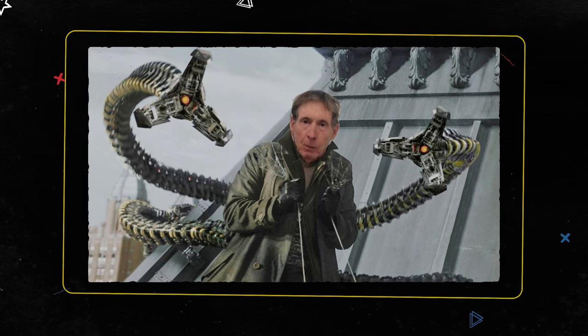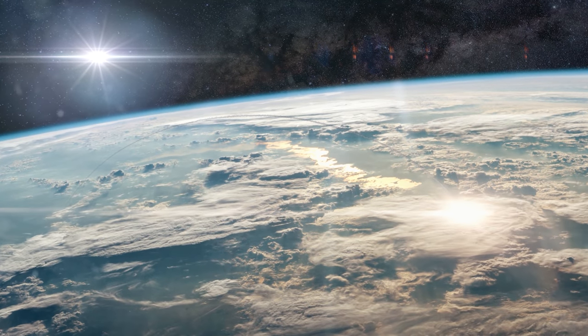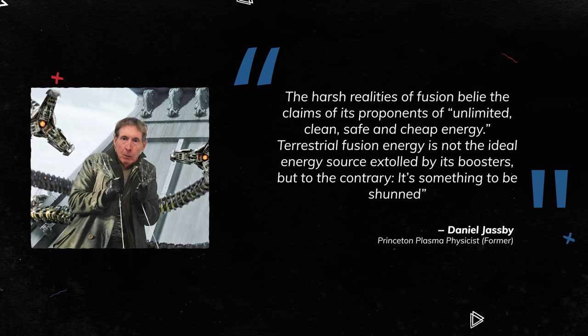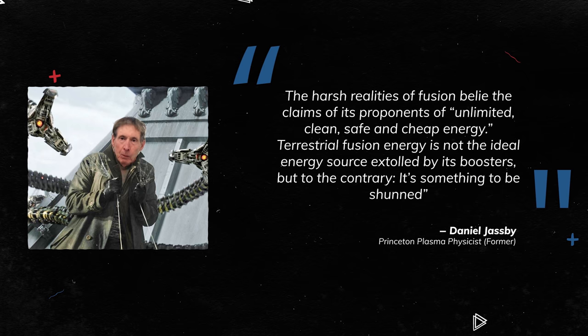Most of the information in this video came from an article by Daniel Jasbi, a Princeton plasma physicist who worked on fusion for 25 years. I didn't include some of his arguments pertaining to nuclear proliferation because I didn't feel that they were valid. So if you want to go over all his objections, the link is in the description below. But if you don't end up reading it, here's his last paragraph: 'The harsh realities of fusion belie the claims of its proponents of unlimited clean, safe, and cheap energy. Terrestrial fusion energy is not the ideal energy source extolled by its boosters, but to the contrary, it's something to be shunned.' I hope you guys enjoyed this video — like, share, subscribe and start a conversation below to get more videos like this in your recommendations. I'll see you really soon. Bye.